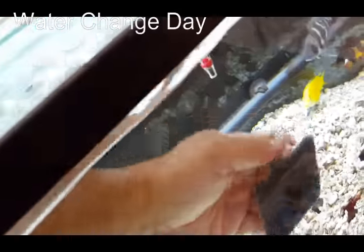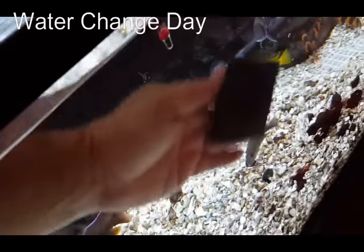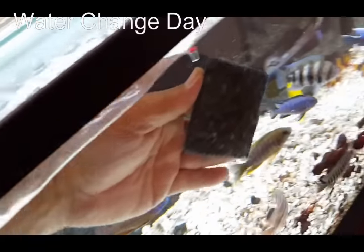I've heard a pleco doesn't eat brown algae — they only eat green algae. At any rate, I'll just polish the inside of the tank and then start my vacuuming.